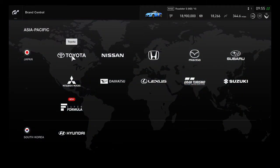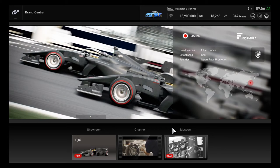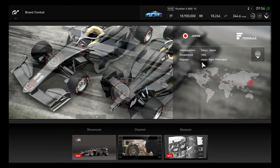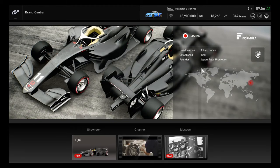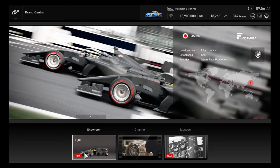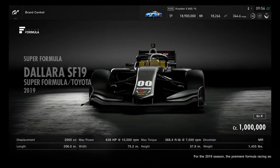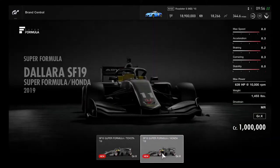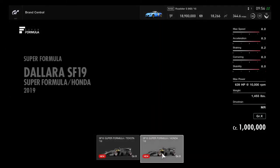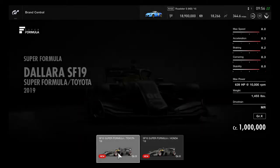Moving on to the Asian Pacific section — Super Formula is now a manufacturer brand in the game. I need to keep track of my credits and save up for a historic race car. Super Formula was established in 1995, with Japan Race Promotion as its founder. Two vehicles are available: the Dallara SF-19 Super Formula Toyota model and the Honda model.